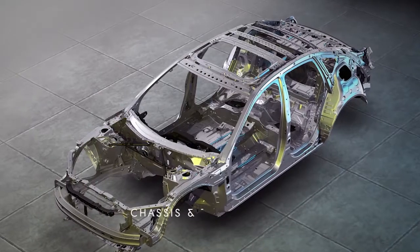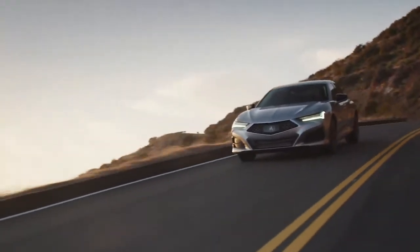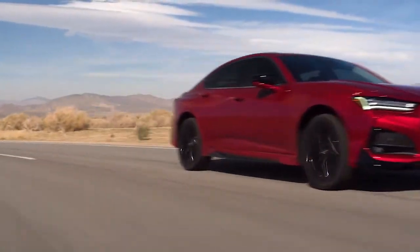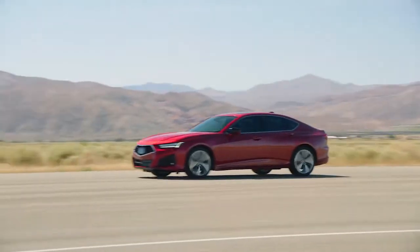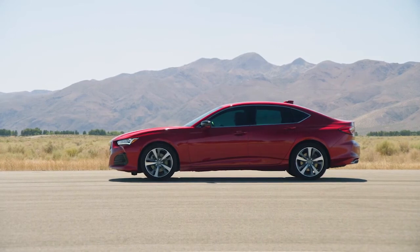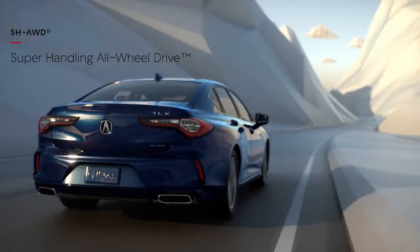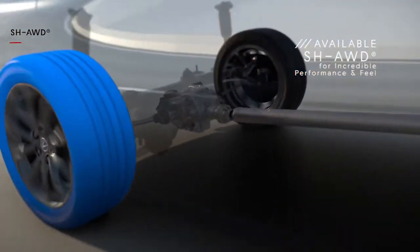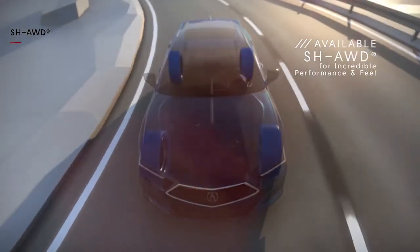The new TLX is a premium sport sedan right down to its bones, completely reimagined from the ground up on the most rigid body structure Acura's ever made — aside from the NSX supercar. That rigid structure combined with a new front double wishbone suspension means steering feel and cornering grip go to the next level. Acura has used a new electric servo braking system for incredibly responsive stopping power. The TLX also offers available super handling all-wheel drive with industry-leading torque vectoring, distributing power from front to rear and left to right for sharper turn-in and improved traceability when cornering.